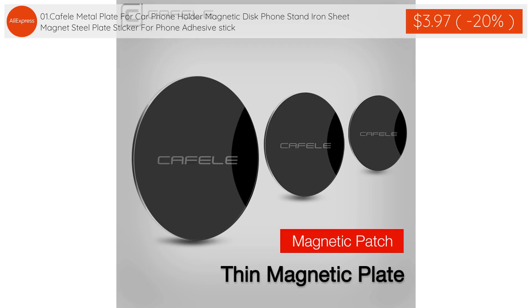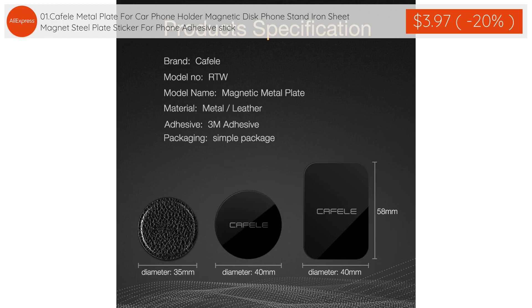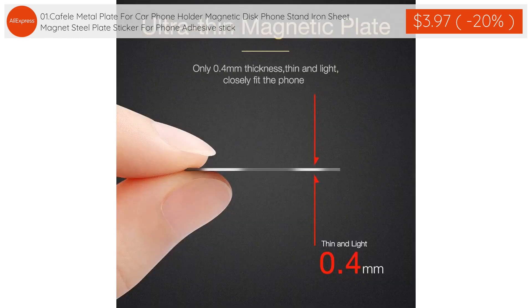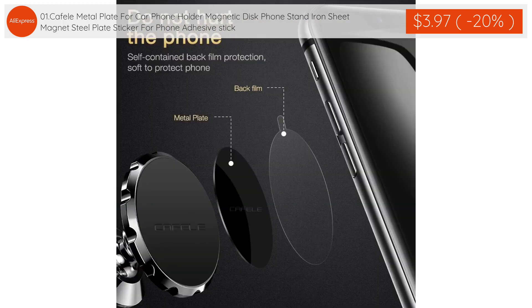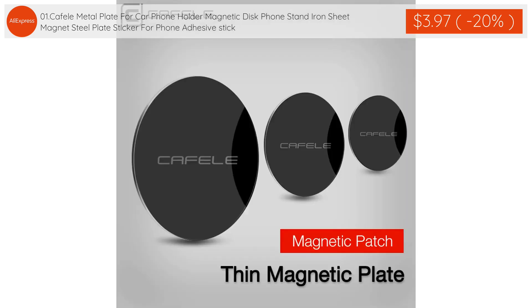The first product: Cafelli Metal Plate for Car Phone Holder — a magnetic disc phone stand, iron sheet magnet steel plate sticker for phone. Adhesive stick is $3.97 with 20% discount applied.